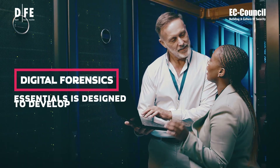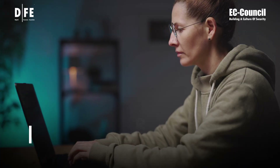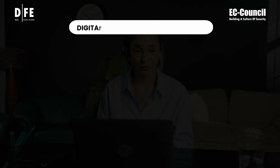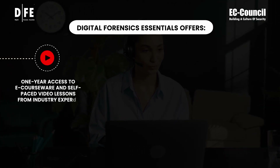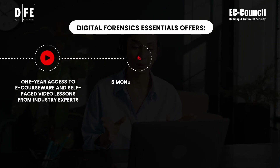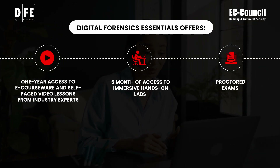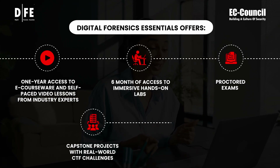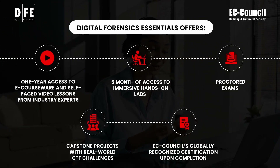EC Council's Digital Forensics Essentials is designed to develop strong technical foundational skills for individuals with no prior IT or cybersecurity experience. The course offers 1-year access to e-courseware and self-paced video lessons from industry experts, 6-month access to immersive hands-on labs, proctored exams, capstone projects with real-world CTF challenges, and EC Council's globally recognized certification upon completion.